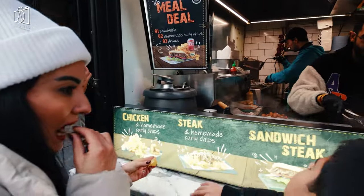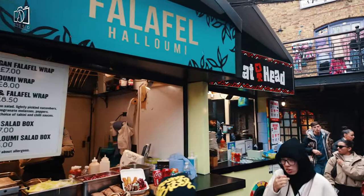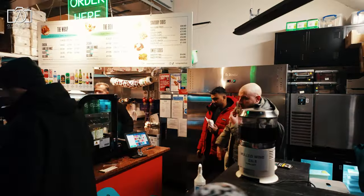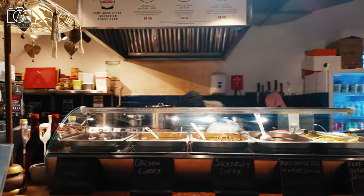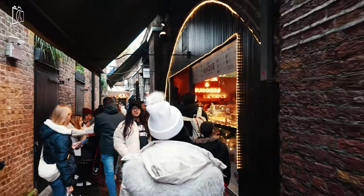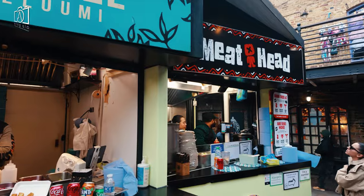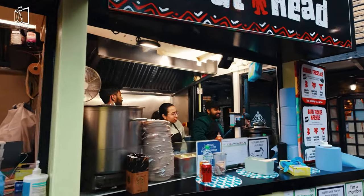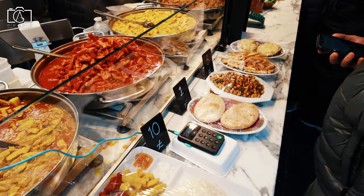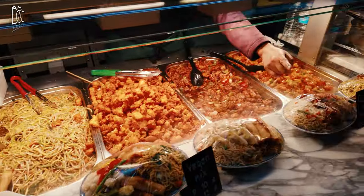In Camden Town, the culinary landscape is as diverse and vibrant as its streets. The Camden markets are a haven for foodies, offering an array of street food from around the world, including authentic Asian dishes, classic British street food, and innovative vegan options. The area is also home to a variety of cosy cafes and bistros, perfect for a relaxed brunch or a coffee break. For a more upscale dining experience, Camden boasts several renowned restaurants serving gourmet cuisine and international dishes. Additionally, the area's numerous pubs and bars offer traditional British fare alongside local and craft beers, making it a great spot for a casual meal.